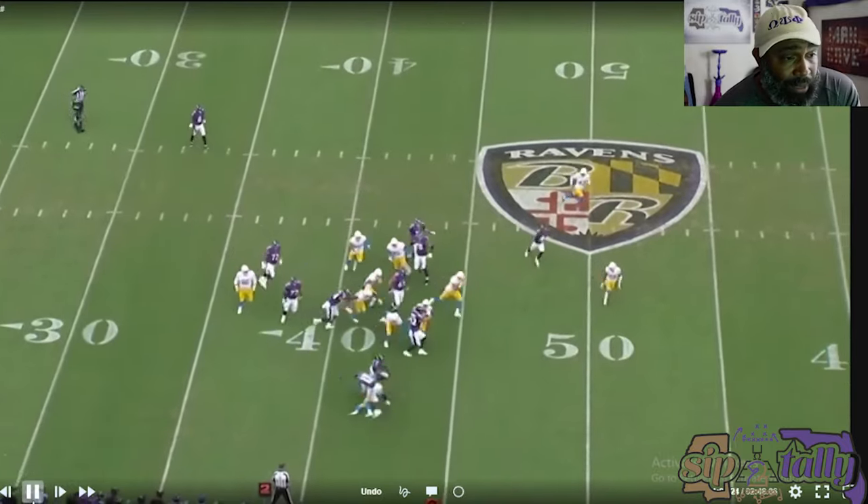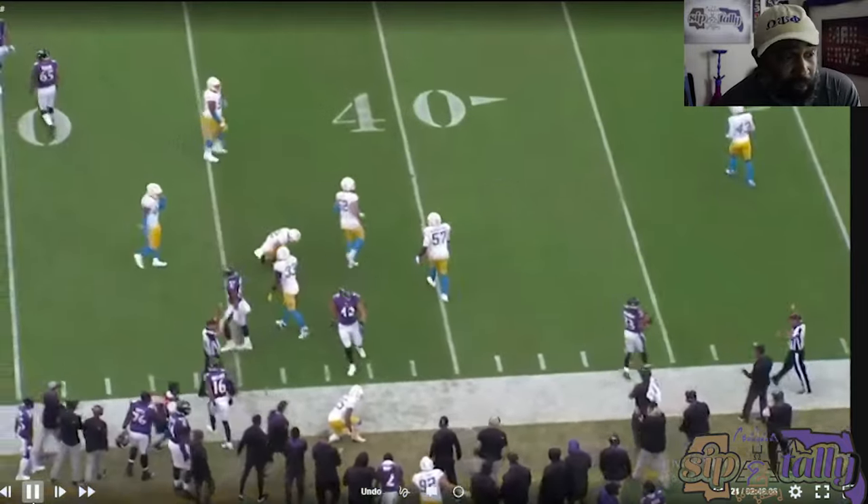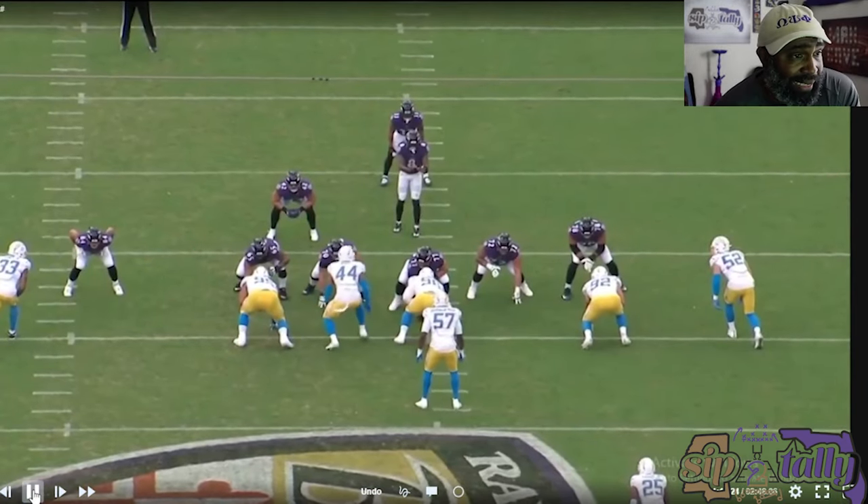Outside zone. Speaking of outside zone, it's like stretch right. This is where Linderbaum is going to flourish — plays like this, if this is outside zone like I think it is.